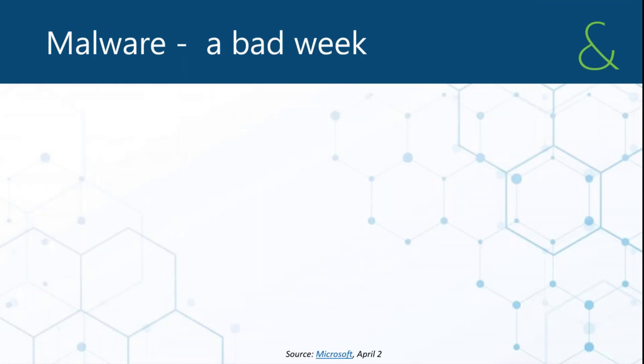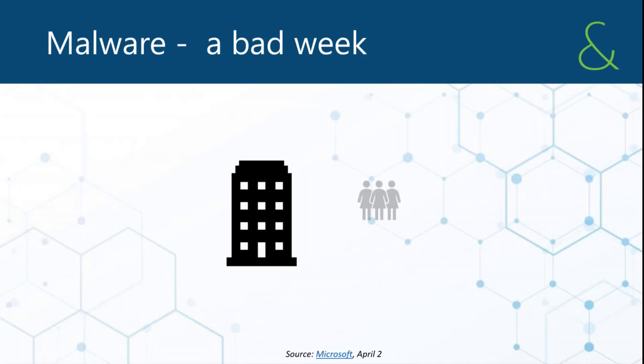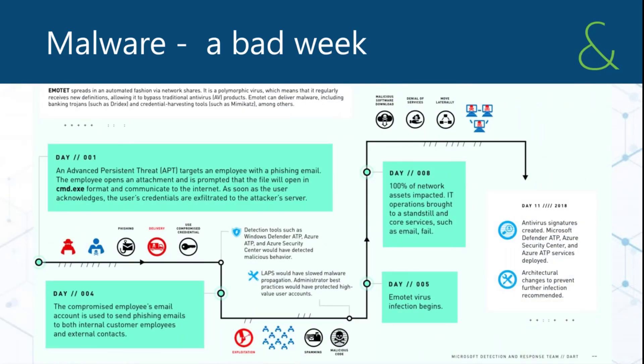With that as a backdrop, let's talk about a specific story. It's a mid-sized organization — they had great IT people, decent process, and a lot of tools. This is an organization that spends a fair amount of money. Microsoft's Detect and Response Team, or DART, went into this organization at their request about a week after the following happened. On day one, a single employee got a single phishing email and clicked it.